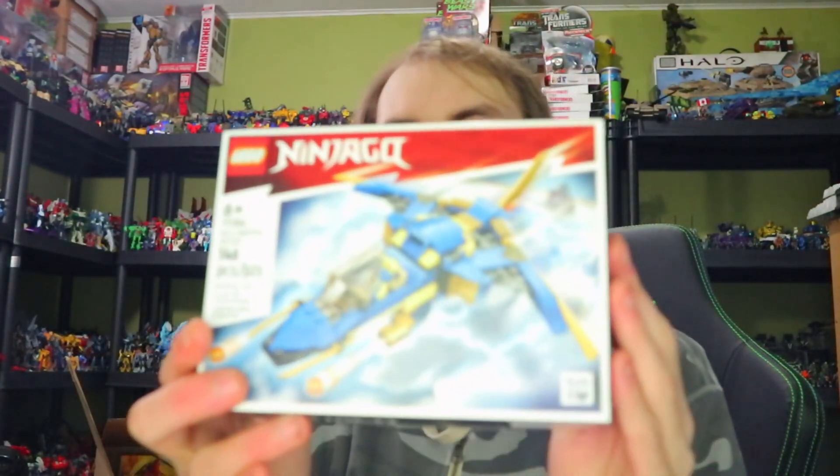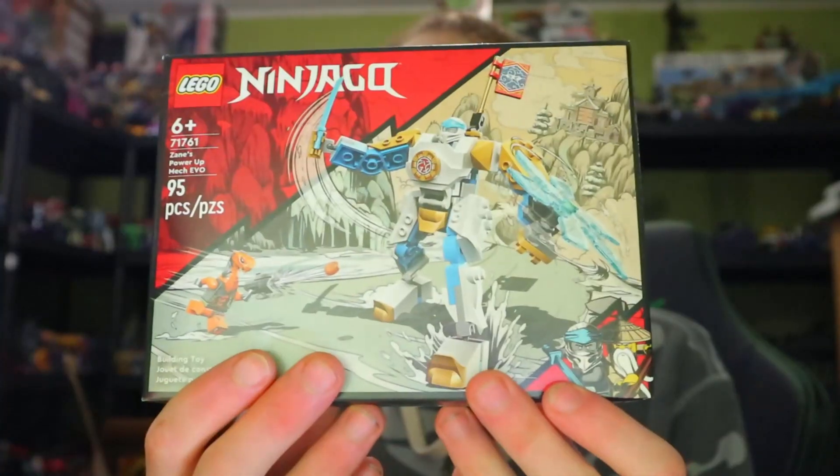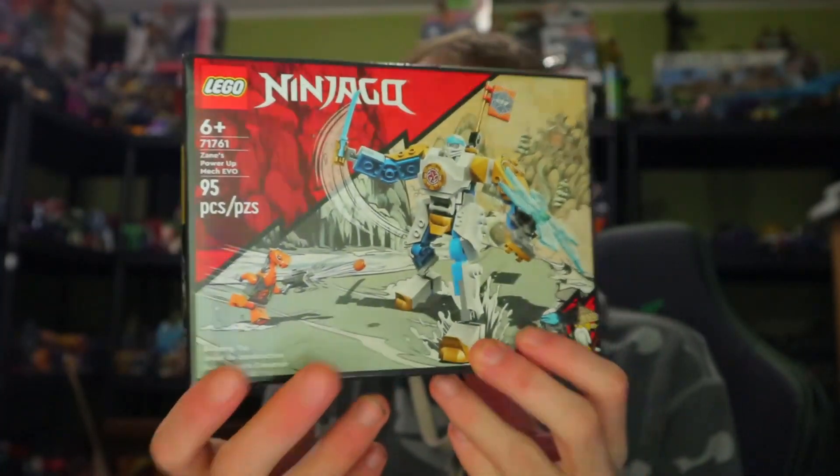First up is the Lego Ninjago Jay's Lightning Jet Evo — the evolution of Jay's Jet. I mostly wanted a Jay figure and heard good things about this jet. I thought it looked kind of crappy from the images but the build seems fine. It's been out for about a year and I just didn't get it. Next is Zane's Power-Up Evo Mech — it kind of reminds me of Exit Force.